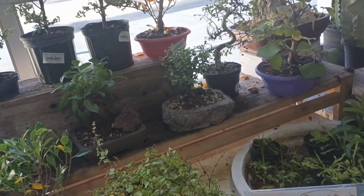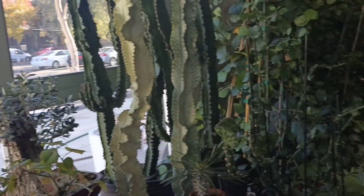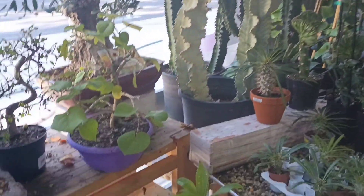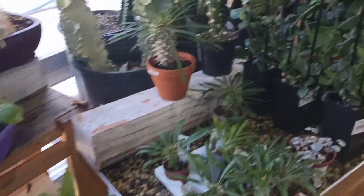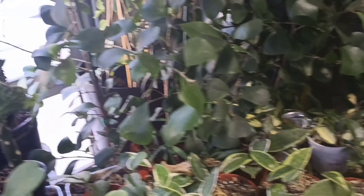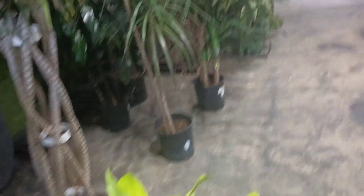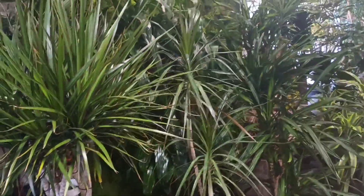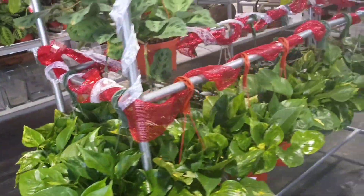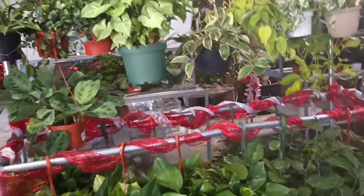Moving on, there were bonsai trees which were quite expensive, and so were the big cacti and the carnivorous plants. The hoyas were decently priced but they weren't looking super great. There were also larger plants which I didn't really check out because I'm not super interested in them right now, and then lots of pothos of course.